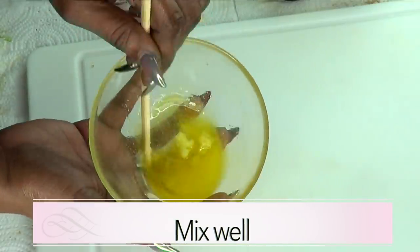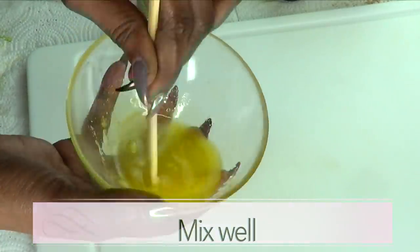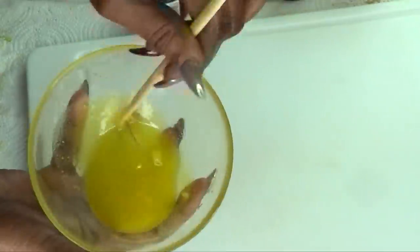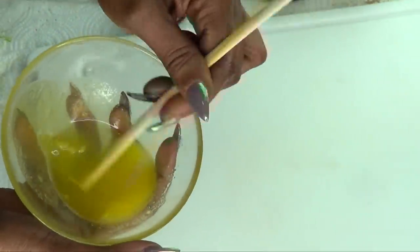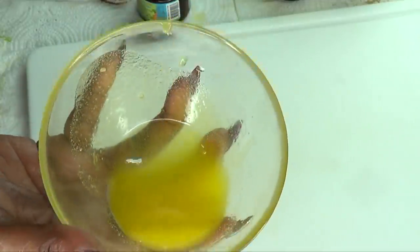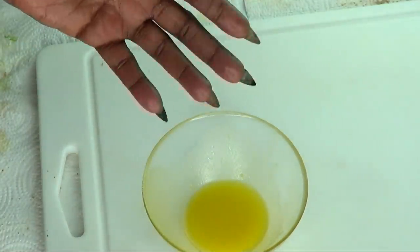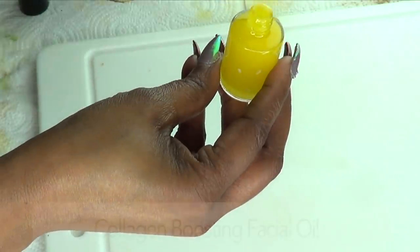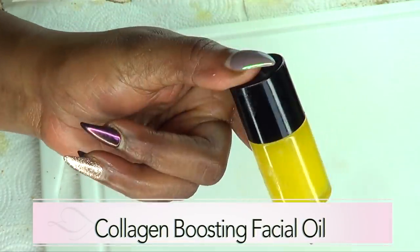Now we're just going to blend this together until the carrot seed butter is completely melted. If you're using carrot seed oil, go ahead and use one teaspoon. Just blend this mixture together — it's going to look a little bit like a serum because of the carrot seed butter, and that's okay. This is exactly how you want this oil to be, so just blend until ready. Our collagen-boosting oil is ready. You can store this in a glass container — plastic is okay, but I prefer glass. Make sure to sterilize your container, and here it is: our collagen-boosting facial oil.